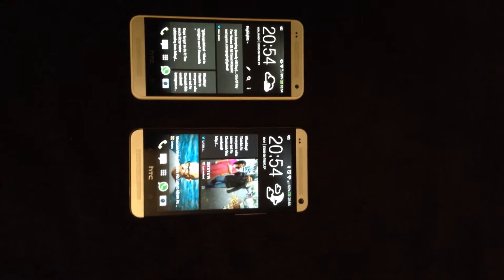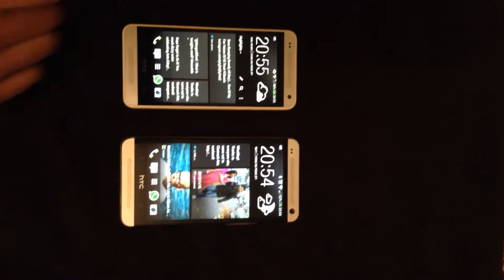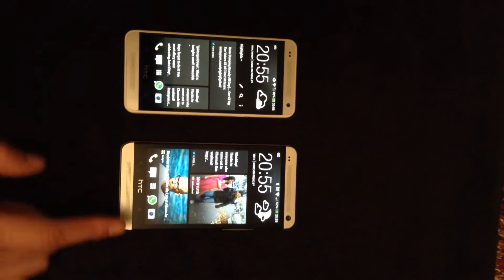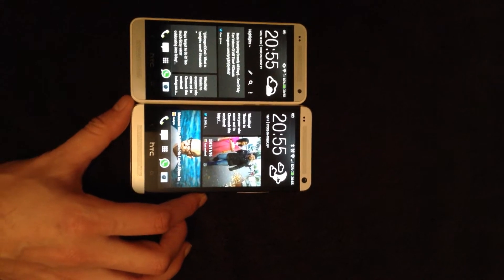This is a comparison video between the HTC One and the HTC One Mini. The HTC One Mini is on the left, and on the right we have the HTC One. You'll see that the actual size difference is not actually that much.